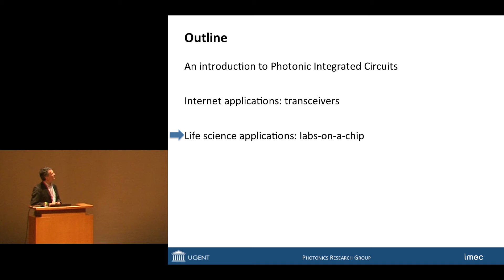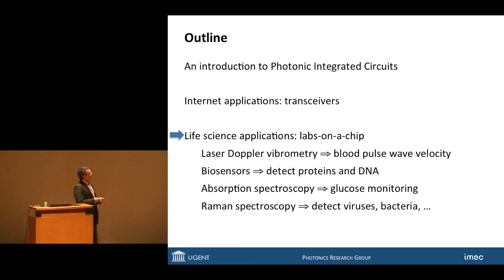Let me go to my second big subject: doing all of that not for the internet, but for healthcare and life science applications. This is a more heterogeneous field, and I have a number of examples: measuring blood pulse wave velocity, detection of proteins and DNA, monitoring of glucose, and detection of viruses and bacteria. Let's start with blood pulse wave velocity.